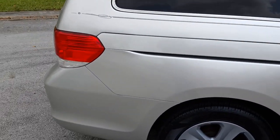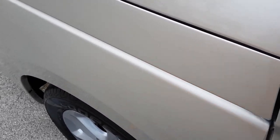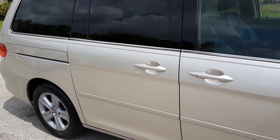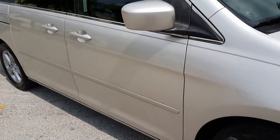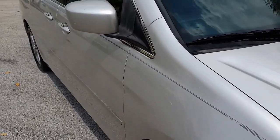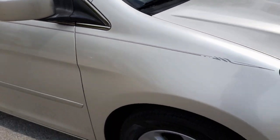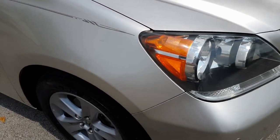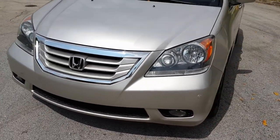The rear quarter panel on the passenger side is really in great condition, looks clean throughout. It's got a small tiny dent right there, but besides that it's in perfect condition. The sliding door on the passenger side also looks good, clean throughout, no dings or dents. The passenger front door is also in clean condition, looks good. The mirror has a couple little chip marks, which is common for the mileage. The front fender on the passenger side has a small chip that's been touched up, but besides that it looks really nice.